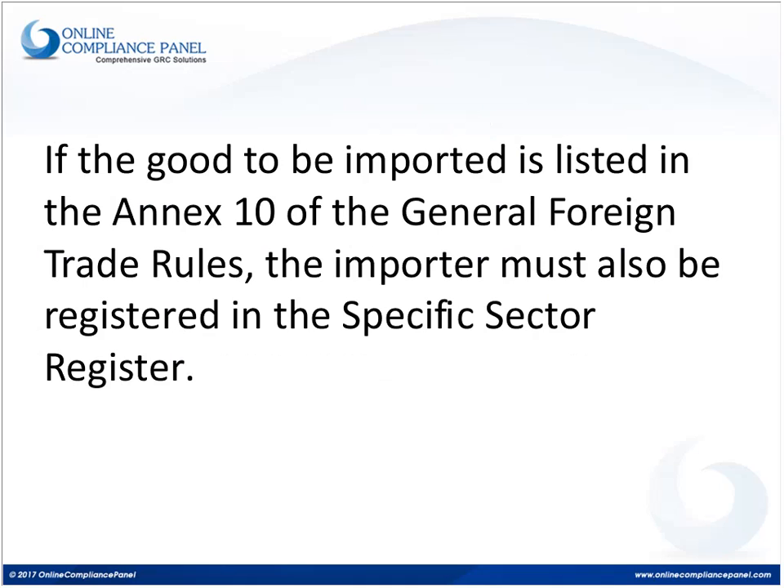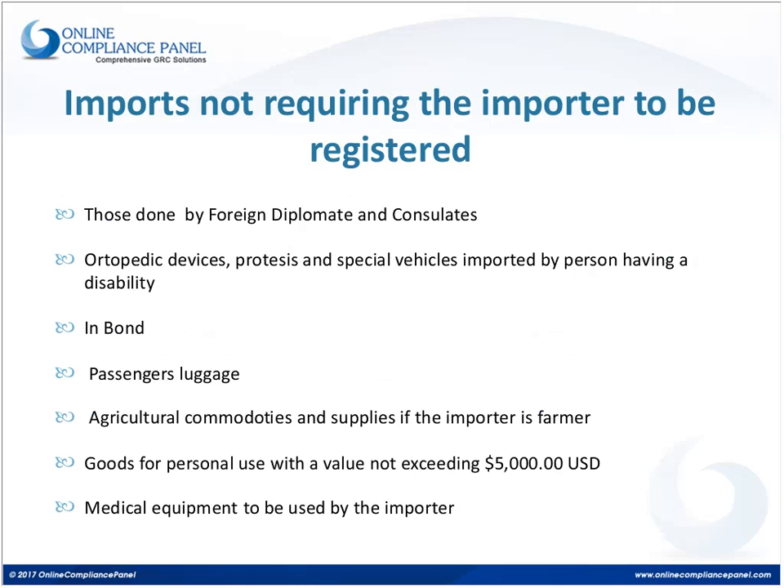There is a list of goods in Mexico considered sensitive goods. In the case of those goods listed in Annex 10 of the General Foreign Trade Rules, the importer will require a second registry. Once they have obtained the general importer registry, they must apply for the specific sector register. They will not be able to obtain the second one without having obtained the first. Persons registered in the specific sector register will be subject to presenting special reports monthly or quarterly so the government can monitor the goods being imported.